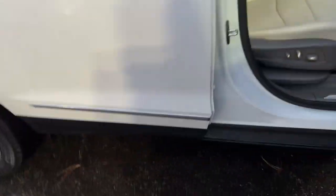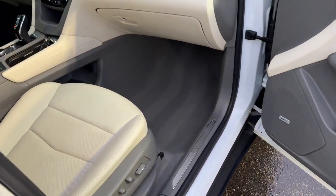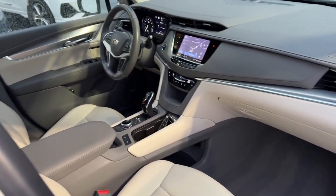The Cadillac XT5: the refined luxury crossover that's designed to meet any challenge the road has in store while keeping you safe and connected.